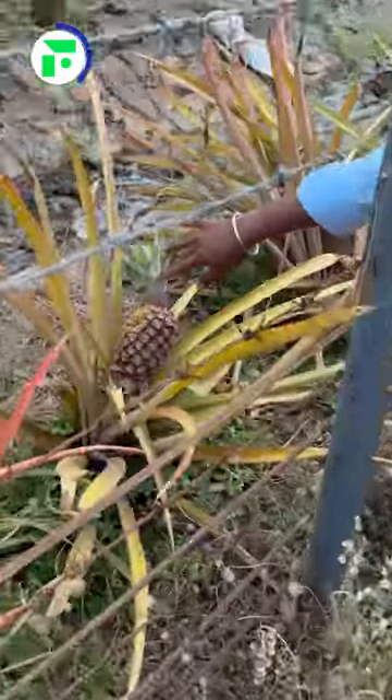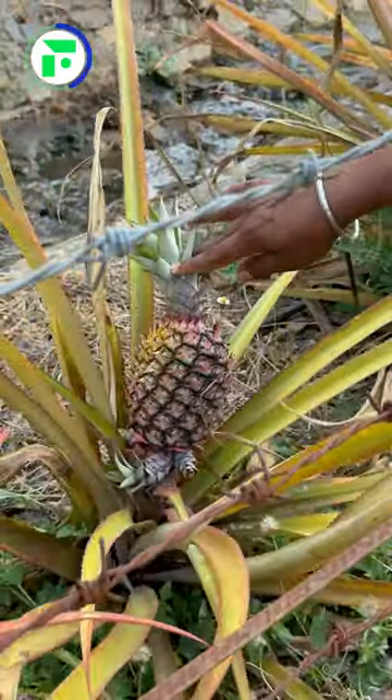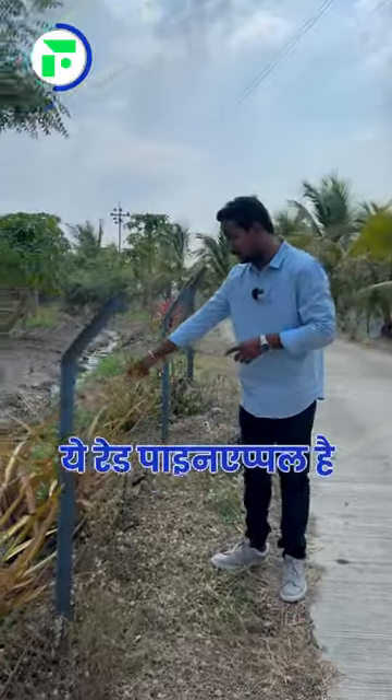So you can see this here — there are different plants here. Look at this, there are different pineapples in it. This is red pineapple, and it is also showing red color.